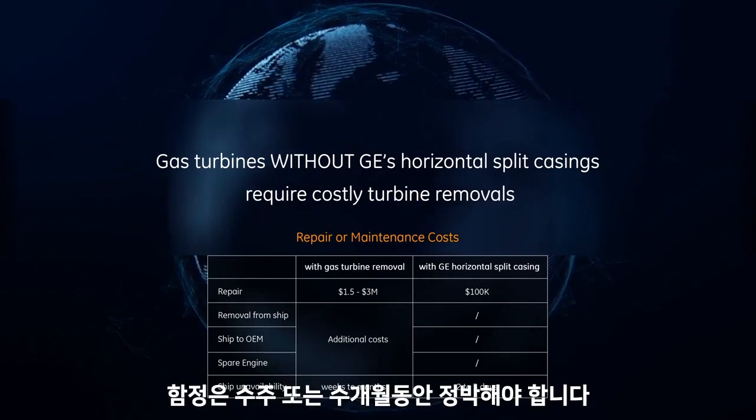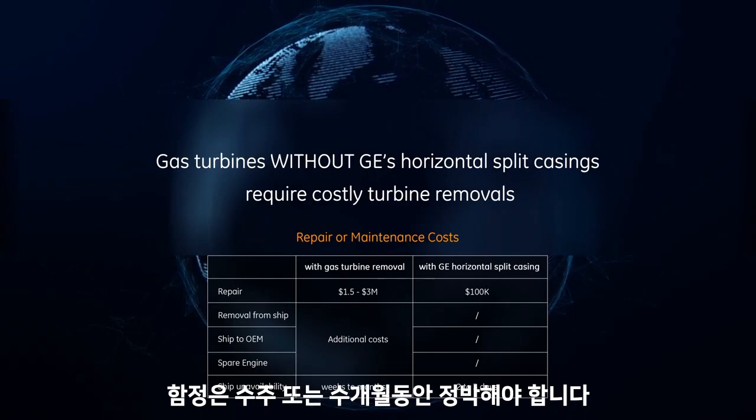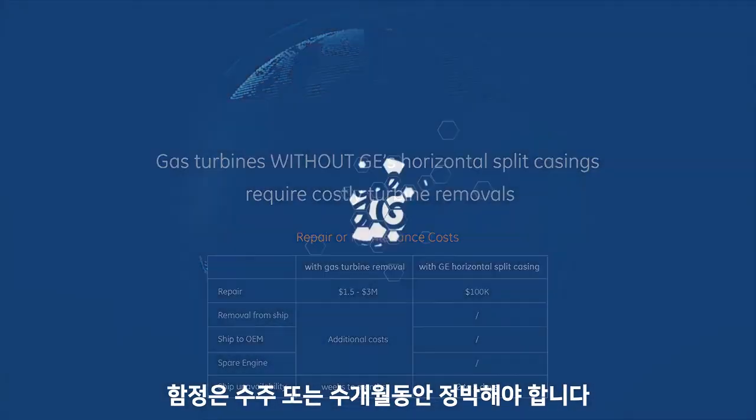Without the split casing design, the ship can go weeks or months with engine unavailability.